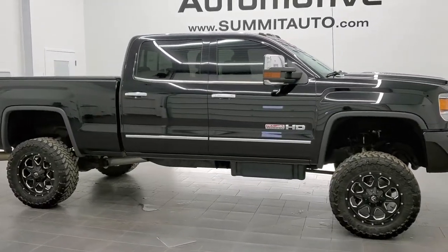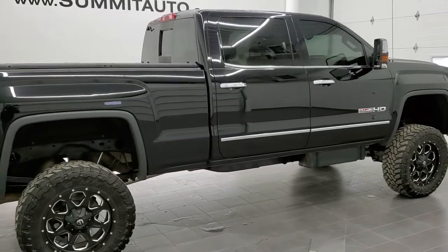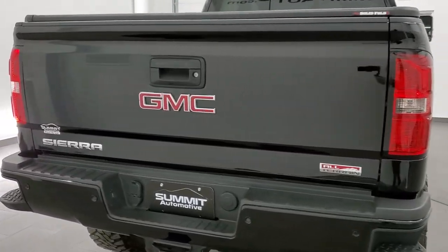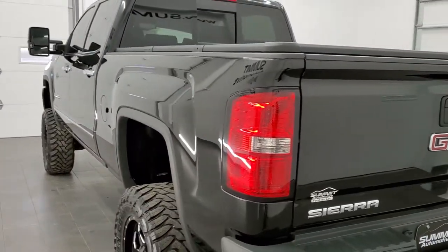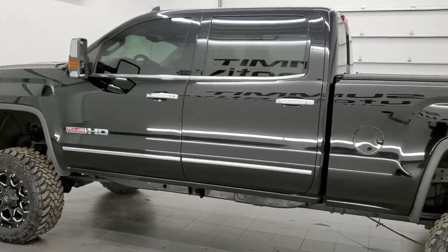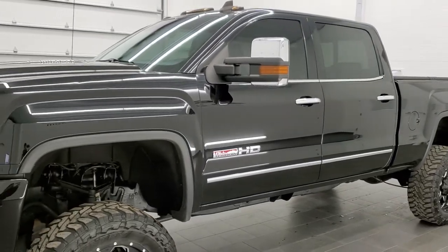This is stock number 11119A. We are here at Summit Automotive in Fond du Lac, Wisconsin, your new and used heavy-duty truck headquarters. Today we are checking out this super clean 2015 GMC Sierra 2500 Crew Cab Short Box. This truck has the 6.6 liter Duramax diesel with the LML motor, which bumps out 397 horsepower. This truck has been fully safetied and inspected by our service shop, has a fresh oil and filter change, all the fluids have been checked and topped off, and this truck is 100% ready to go.